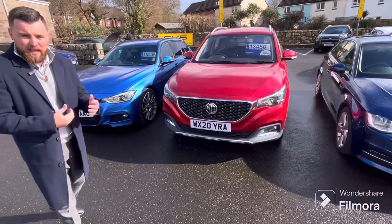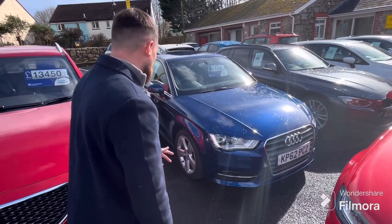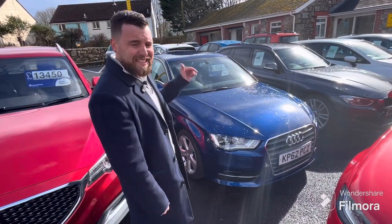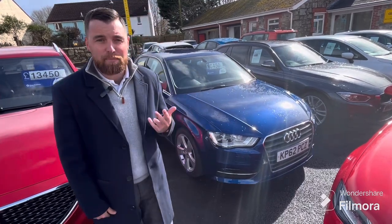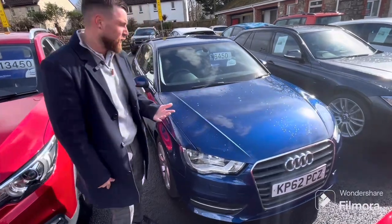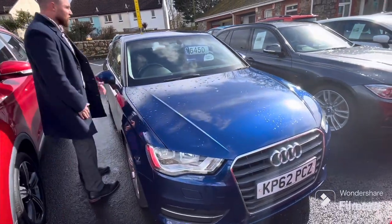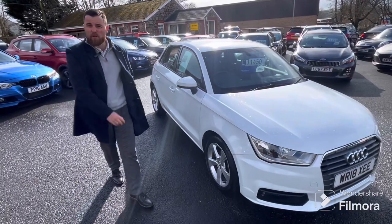How about this for a bit of value — 2012 Audi A3, two-litre TDI, 150 brake horsepower, £20 road tax, 60-plus to the gallon. Really, really well looked after, fantastic history, cam belt's been replaced. Where are you going to get a car like this for six and a half thousand pounds? This is a bit of value.